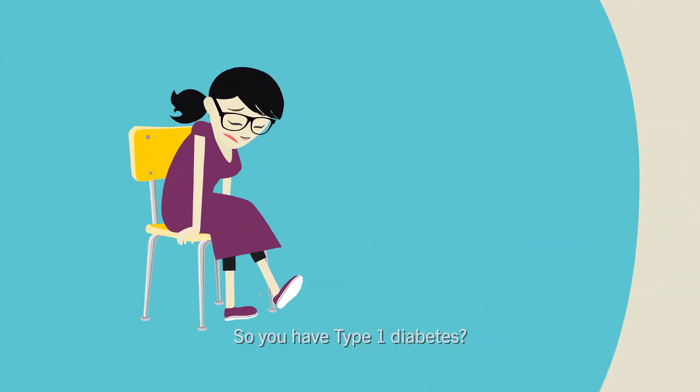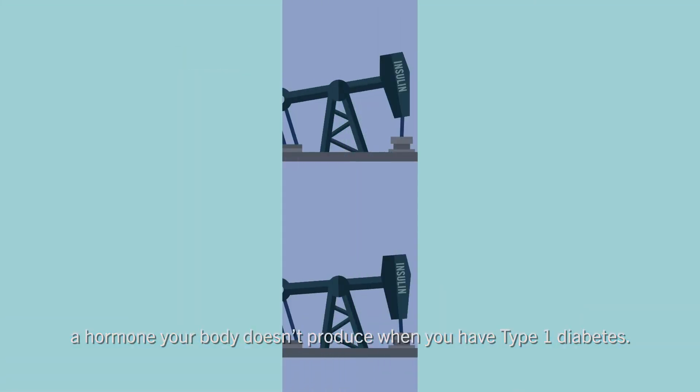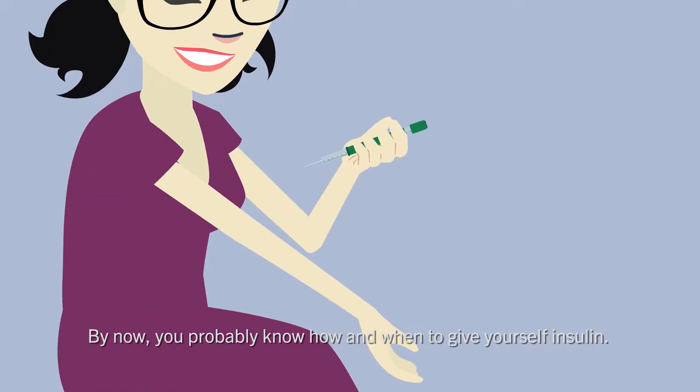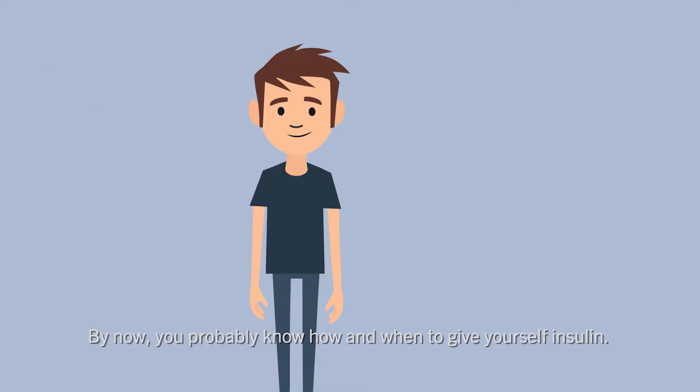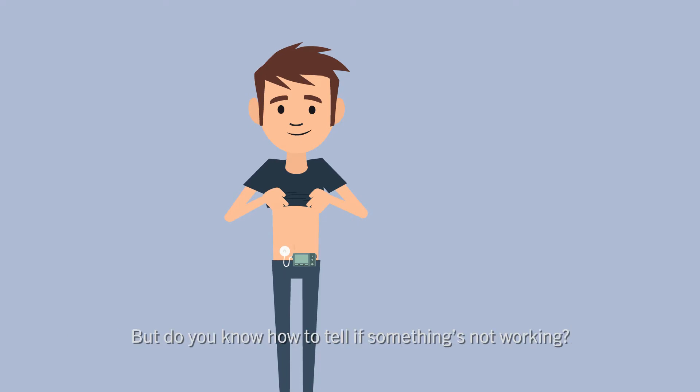You have type 1 diabetes — it's something you're going to manage mostly with insulin, a hormone your body doesn't produce. By now you probably know how and when to give yourself insulin, and if you have an insulin pump, you probably know how to maintain it. But do you know how to tell if something's not working? That's what we'll be looking at.